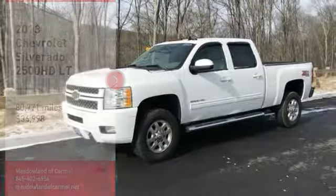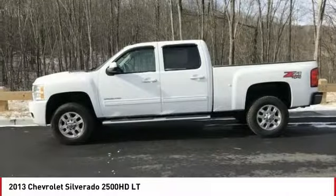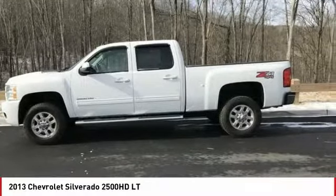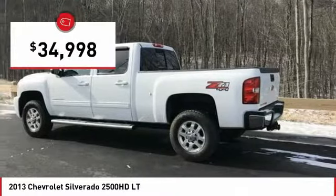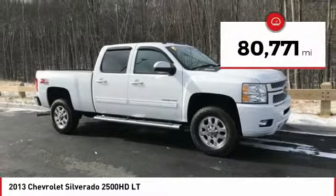Come test drive the 2013 Silverado 2500 HD. This pickup truck pulls unlike any other and is priced below $35,000. This vehicle has less than 85,000 miles.